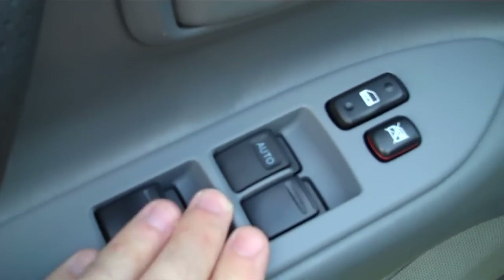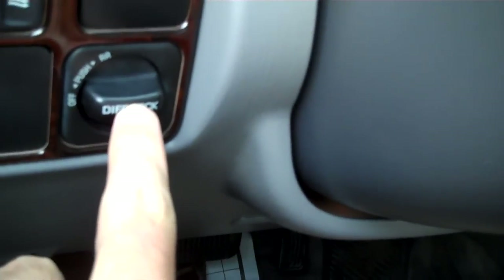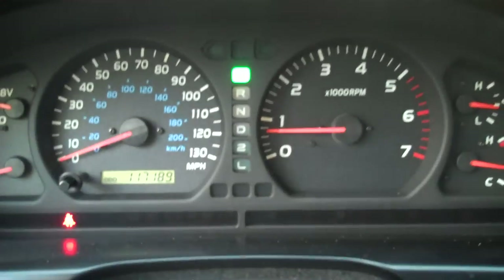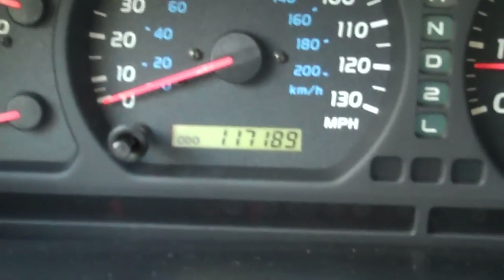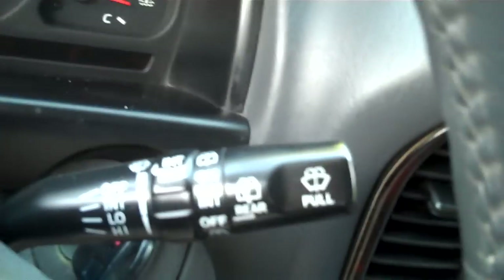Let's have a seat on the driver's side. Power windows and locks control on your power driver's seat. Get your rear vent controls here, outside mirrors, and then the differential lock control right here. The dash up here shows 117,189 on the odometer. Light controls with automatic function, and your wipers over here.